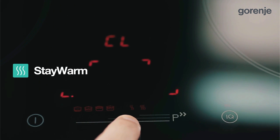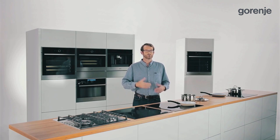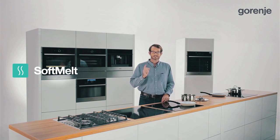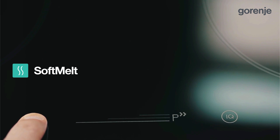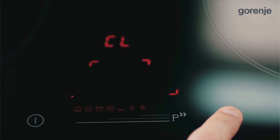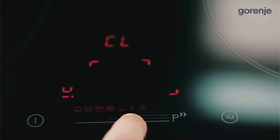The Stay Warm feature keeps food at a constant temperature of 70 degrees Celsius. This is a very practical function that consumers can use whenever their guests are late for dinner or lunch. Soft Melt is an amazing function for those who enjoy baking homemade cakes, solving the common problem of melting chocolate and butter, which is usually done on steam — a complicated and time-consuming process.